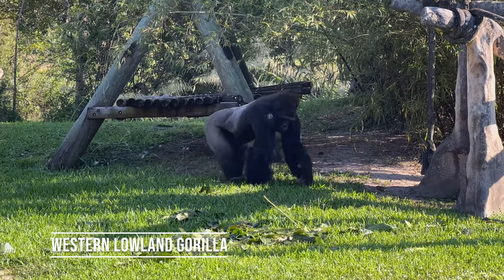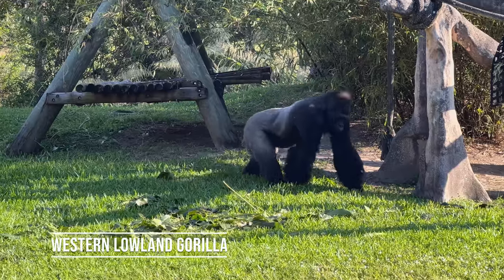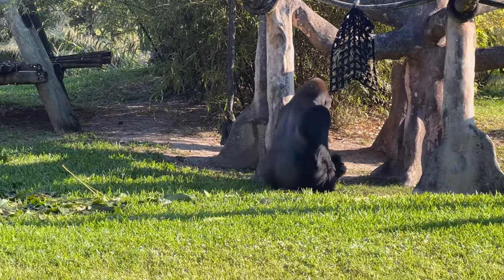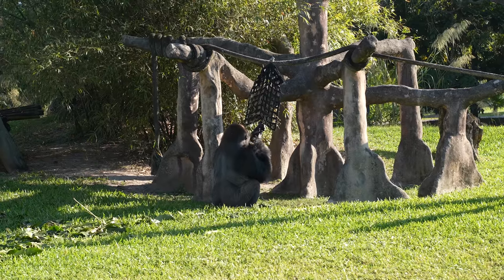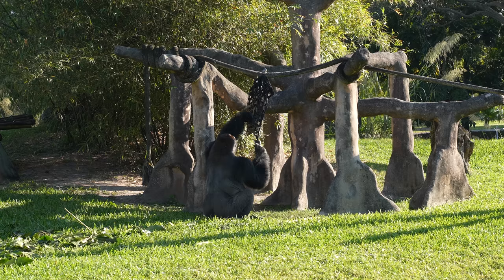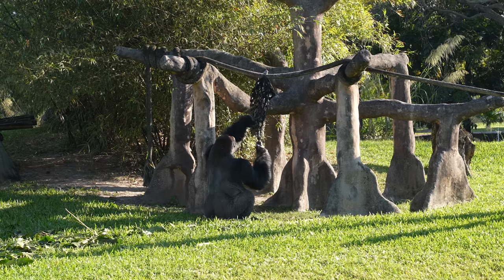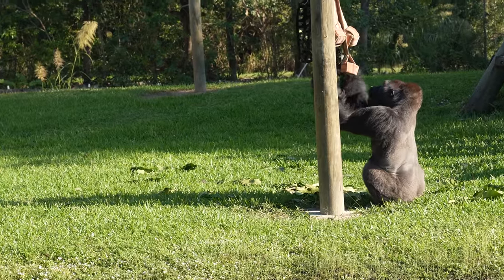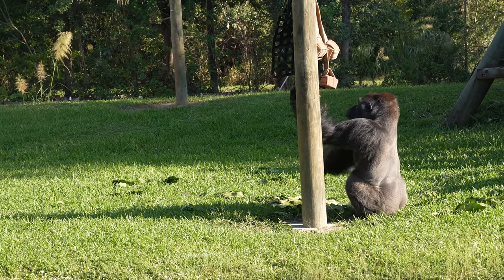Despite being one of the more widespread gorilla subspecies, western lowland gorillas are still critically endangered. He's like sniffing it. He's like, 'I don't know about this.' It's not the brand edible that I normally get. He's checking this one out now — the kind of goodies are up here.